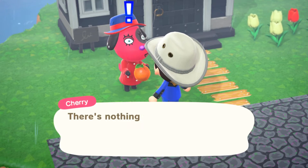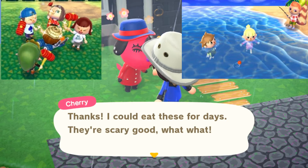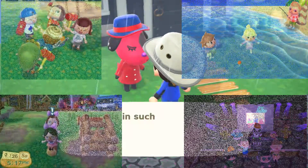On Animal Crossing New Leaf, you can go on minigame tours, swim around an open island, go to the campsite, and go to the Club LOL and watch and dance to concerts.